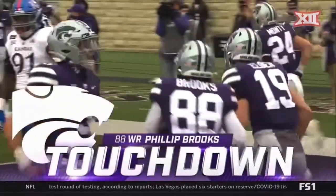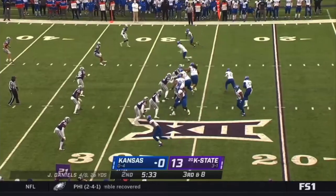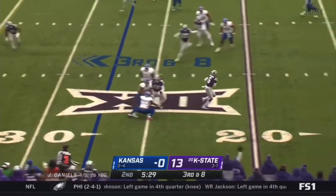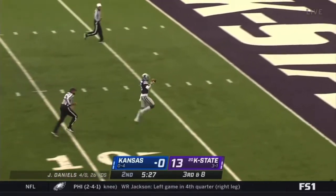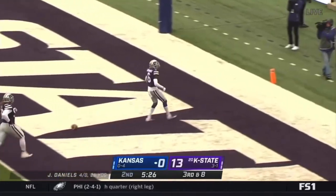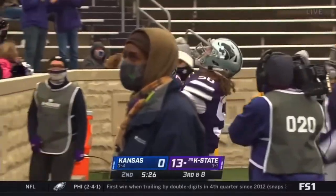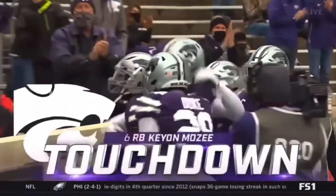Second time's a charm for the Wildcats — a nightmare for Kansas, just one out of seven in converting them. Throwback — oh my goodness, that's going to be a big six, no doubt about it! Justin Gardner — just in time — touchdown, K-State! Their second non-offensive touchdown of the half.